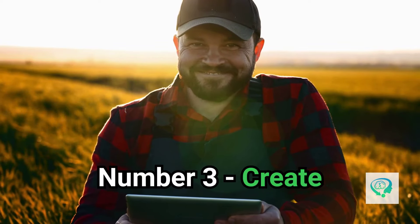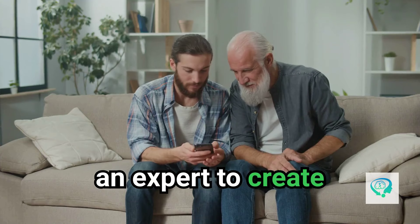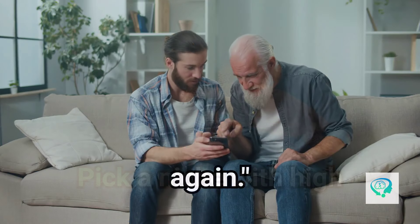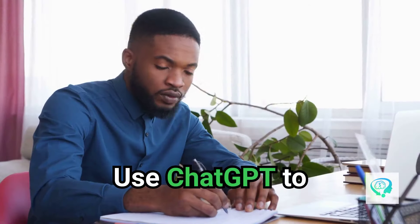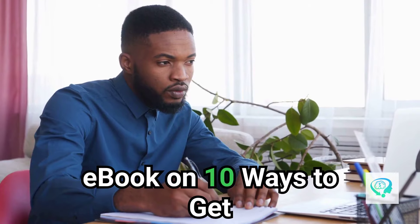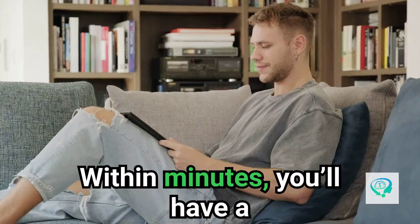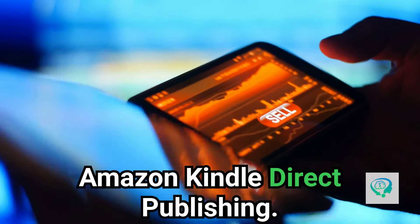Lazy way number three: create and sell digital products. Digital products are a goldmine, and you don't need to be an expert to create them. With AI, you can quickly generate content for e-books, guides, or even courses, and sell them over and over again. Pick a high-demand niche like self-improvement, fitness, or personal finance. Use ChatGPT to generate an outline — for example, 'Create an outline for an e-book on 10 ways to get out of debt' — then prompt it to fill in each section: 'Write a 500-word chapter on budgeting for beginners.' Within minutes you'll have a fully structured e-book. Sell it on platforms like Gumroad, Etsy, or Amazon Kindle Direct Publishing.